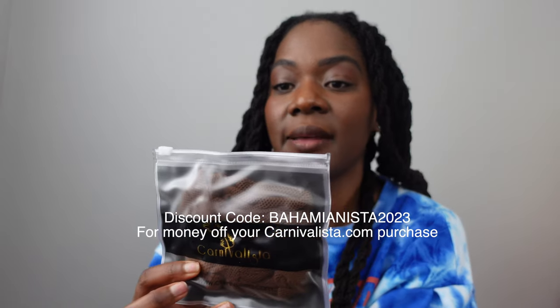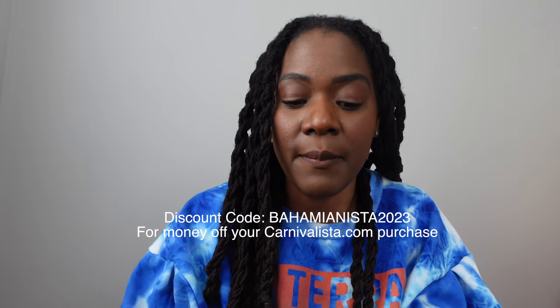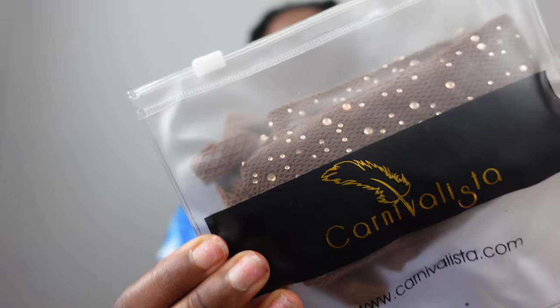Now let's talk about carnival-specific stuff I absolutely have to take with me. For the road you obviously have your costume if you're playing mas, but this can also apply to people who are going to spectate or storm. As a woman wearing a costume, I absolutely need carnival stockings to go with my costume. These are from Carnivalista — my favorite place to get carnival stockings. I'm actually a Carnivalista ambassador. My favorite stockings are the truffle fishnet naked style, which matches my skin perfectly to a tee. There are a bunch of different styles, but this is my absolute favorite no matter what I'm wearing. Sometimes I'll wear the Gliss, which has a little rhinestone style to it.